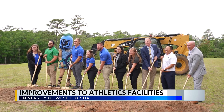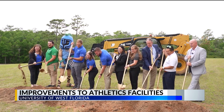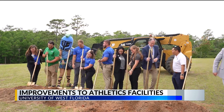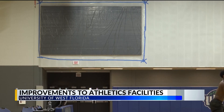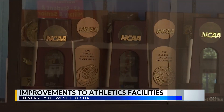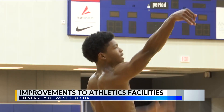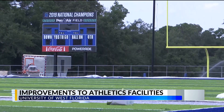In April, the university also broke ground on a 10,000 square foot sports medicine center, which will be equipped with treatment space and hydrotherapy areas. The price tag for the new center and the field house upgrades is about 12 million dollars. The university says those upgrades will allow them to continue to recruit the best athletes and students. You want them to have a good environment to go to school, a great campus community to be a part of, and we think the things we do will create that. In Escambia County, Alexa Daly, WKRG News 5.